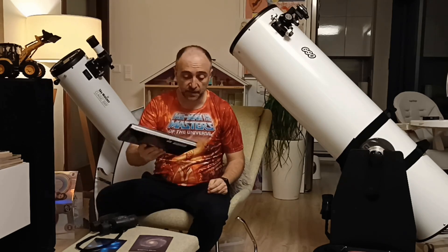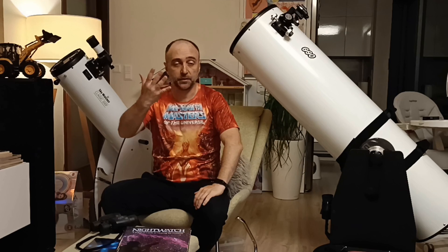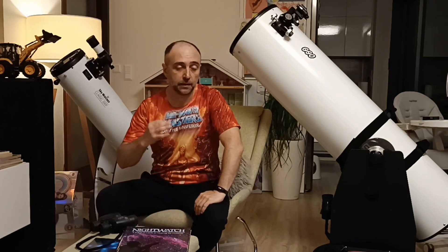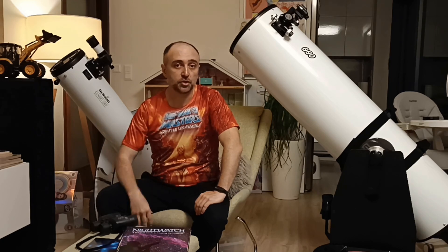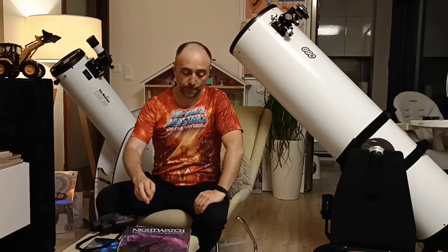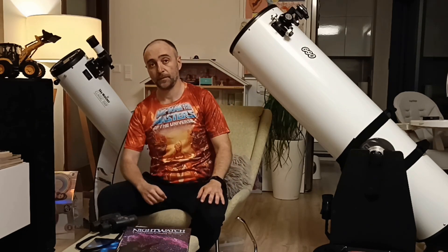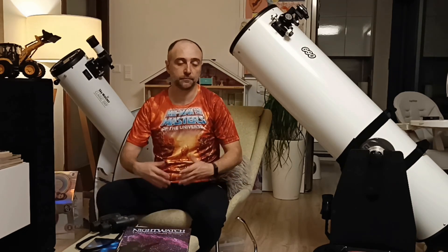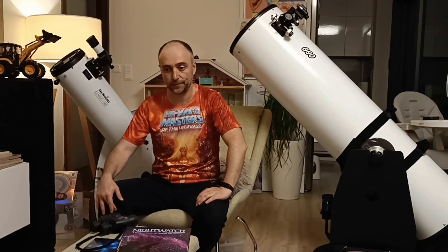Thank you for joining the second part of this video. Again, if you haven't subscribed yet, make sure to subscribe. Make sure to like. I'll be checking a lot more videos in the future, and let's enjoy the night sky together. Over and out. And this is a great book — make sure to buy it. Nothing like reading a good book instead of these go-to tools and applications and Stellariums and so on.